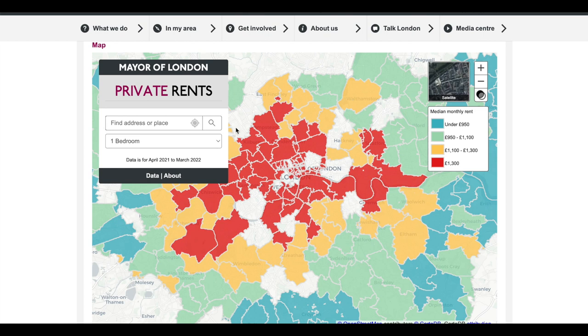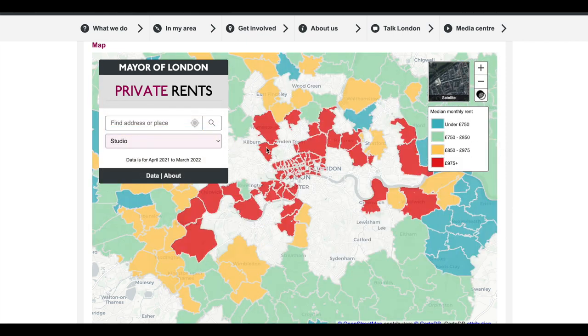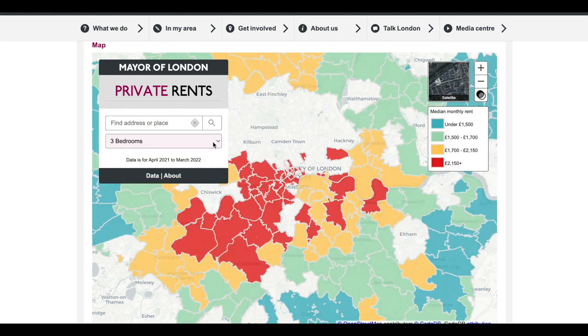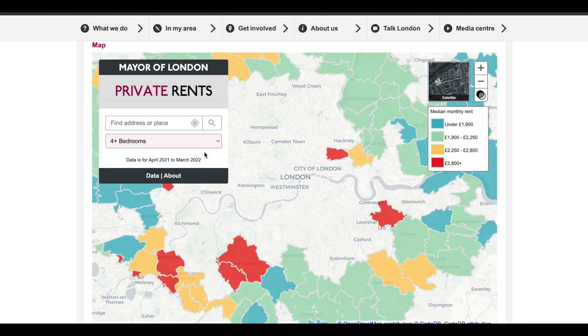It is very common in London for multiple people to share accommodation. For example, if you were renting a three-bedroom for 2,500 pounds per month and each person was paying one-third of the rent, you would have the equivalent of approximately 800 pounds per month.